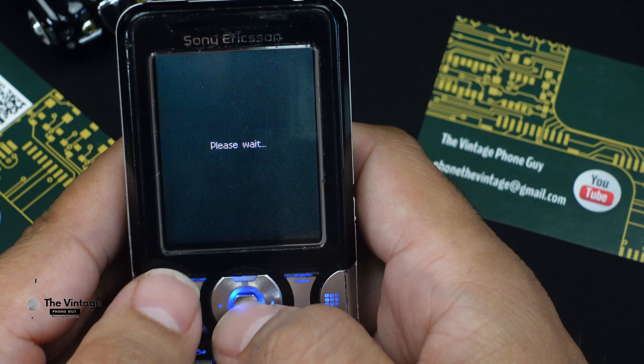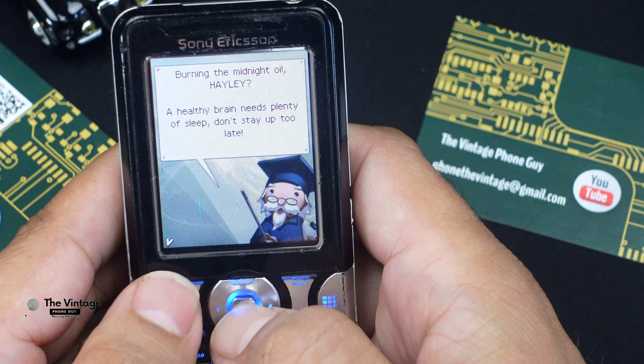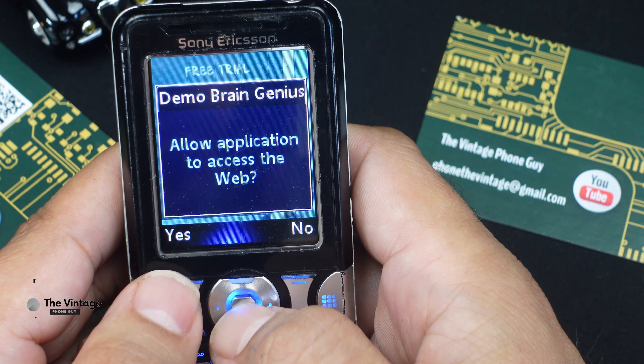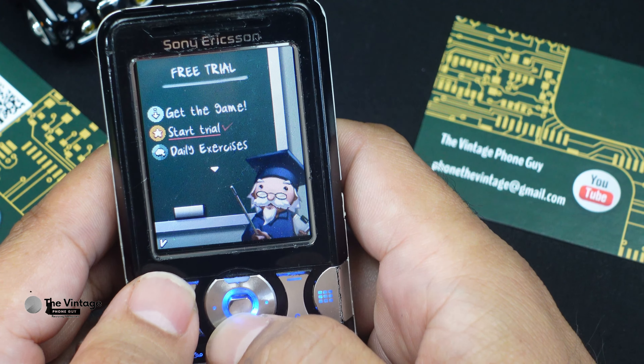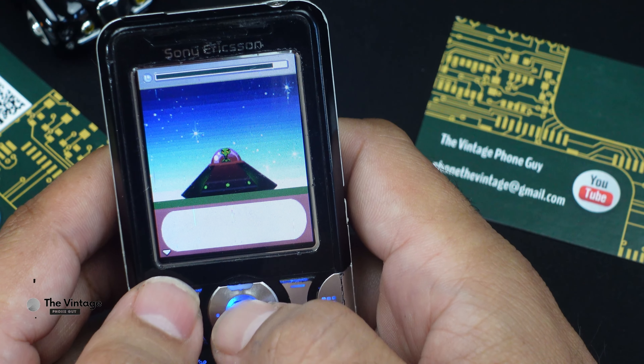The K550i had a 1.9-inch 176x220 pixel TFD LCD (thin film diode) display, a 950mAh LiPo battery, and weighed 94 grams.